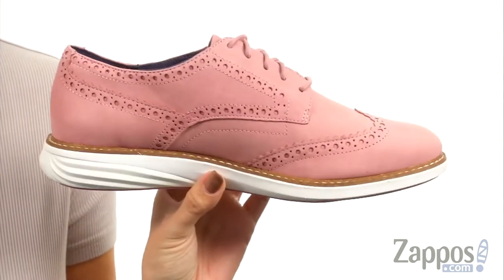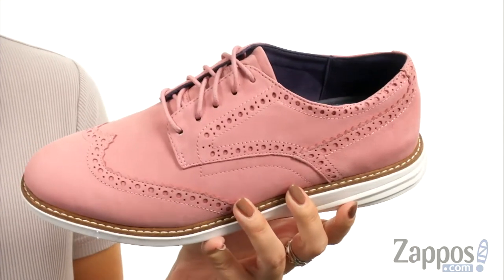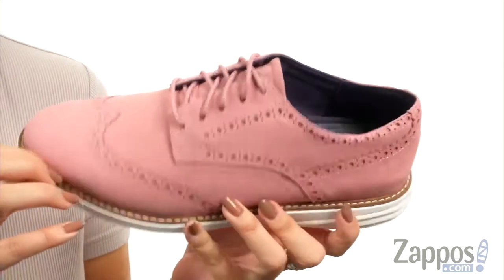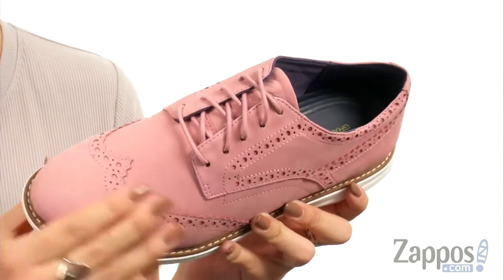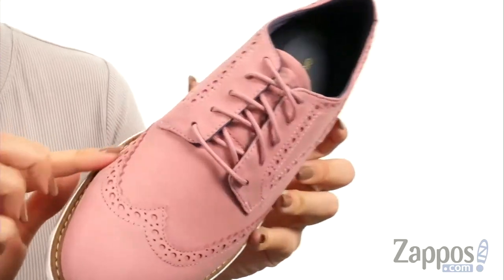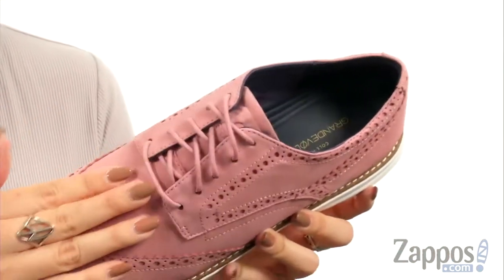These Oxford sneakers are so cool. I love the look of them — it just has that classy, dressy look, but then you've got kind of a little bit of a sporty silhouette. It's gonna be nice and comfy. It's made of a smooth nubuck or leather upper material. Love the wingtip design with all the perforations.